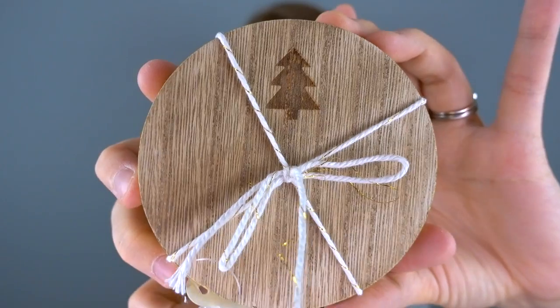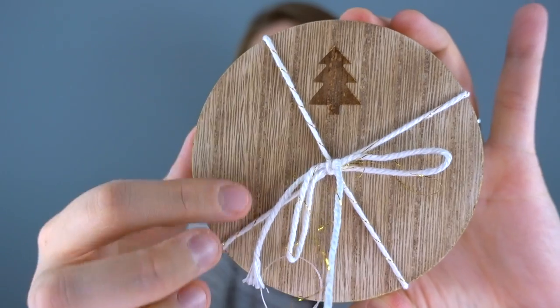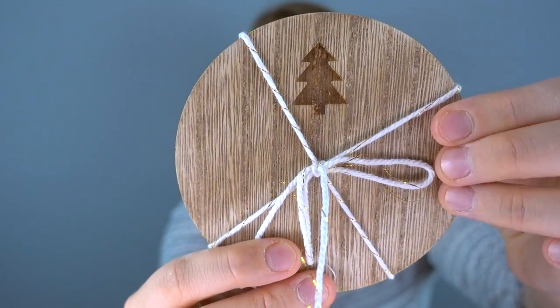Next up are these little coasters — they were $3 for a pack of four. They have a little gold shimmer on the edge, a kind of fake wood feel, and a little Christmas tree imprint. Our home has a rustic contemporary feel, so I thought this would be a perfect addition.